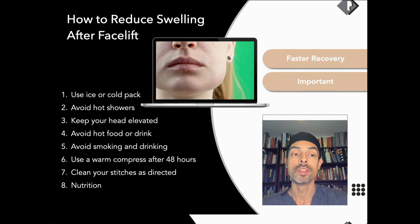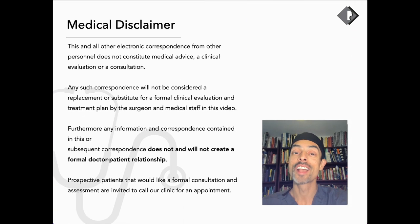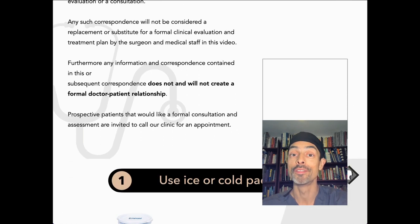My name is Dr. June De Silva. I'm an oculofacial plastic surgeon based in London and this is what I do every day for my patients. This cannot construe a consultation — it's really for education and informative purposes.